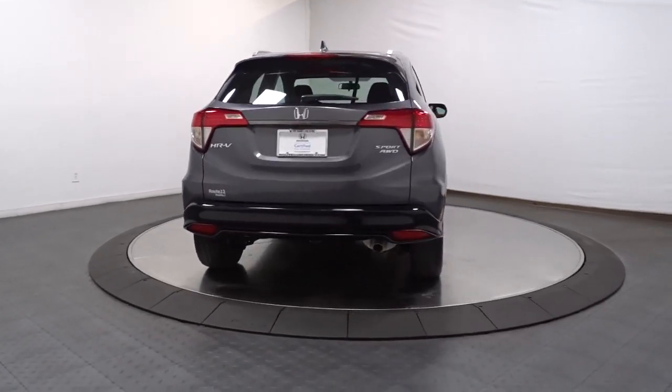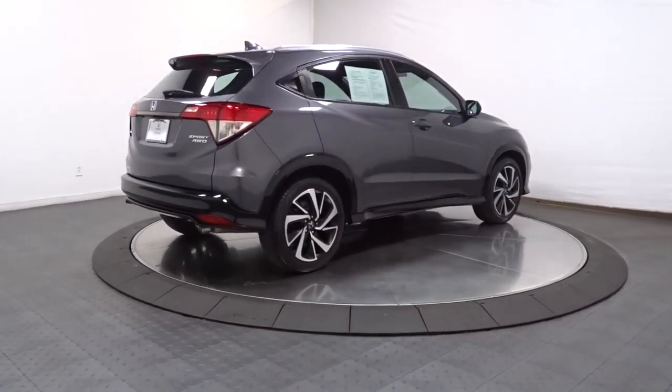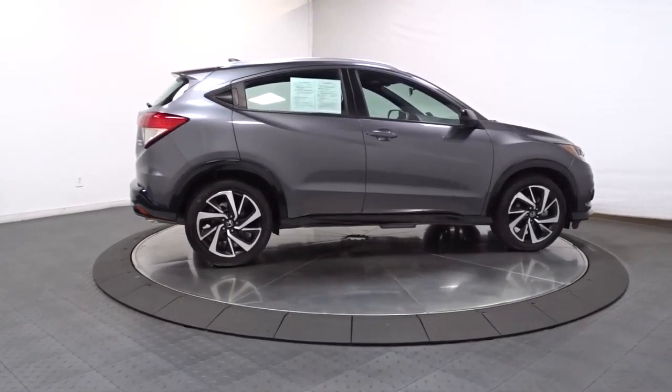We think you'll agree it's an engineering marvel. This Honda HR-V is the perfect blend of comfort, convenience, and cleverness. Come in for a test drive experience and take a closer look.